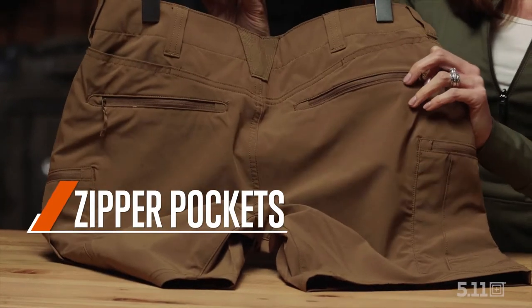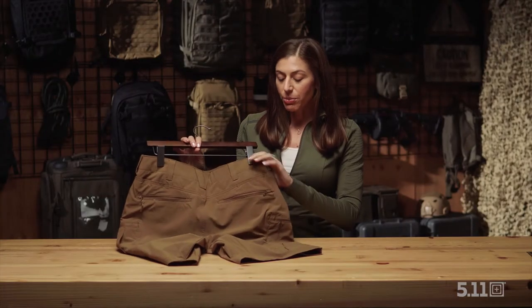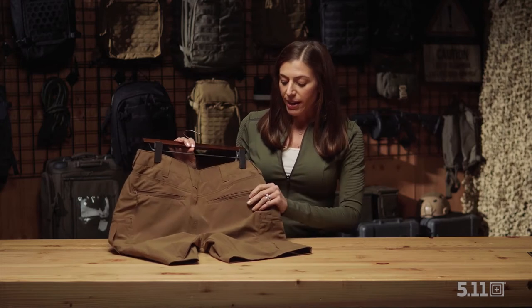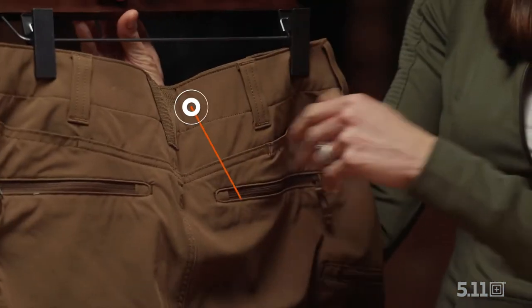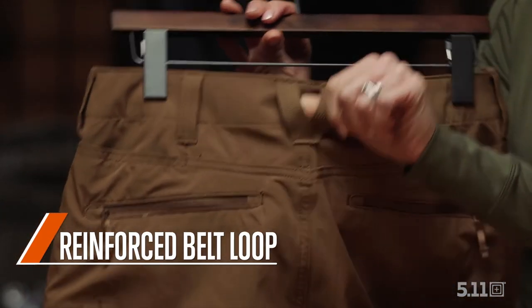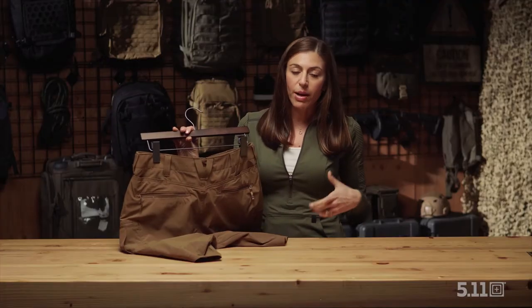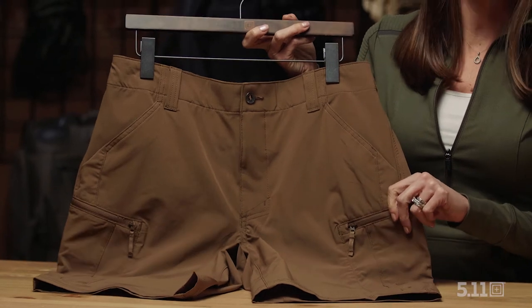You also have zipper pockets on the back for gear that you want to keep secure. So you might keep your cell phone in the mag pocket, but other tools you want to have throughout the day in the zippered pocket. You'll also notice 5.11's reinforced belt loops with an oversized belt loop, so if you do carry a belt with some extra gear on it, you're going to have the support you need. New for 2021, 5.11 Trail Shorts.